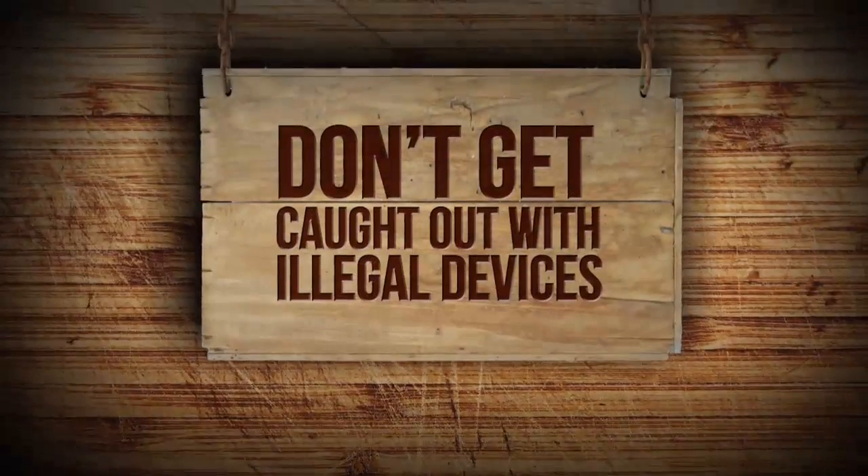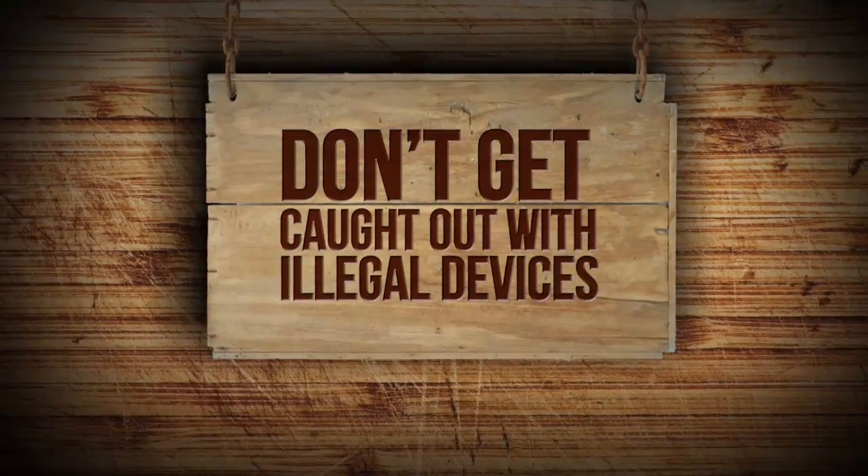The complaint will come to the industry via the carrier or to the ACMA or to the telecommunications industry ombudsman. Invariably, these complaints identify the cause of the problem, which is the illegal repeater, which is not compatible with domestic networks in this country. Don't be caught out — the consequences could be ugly.